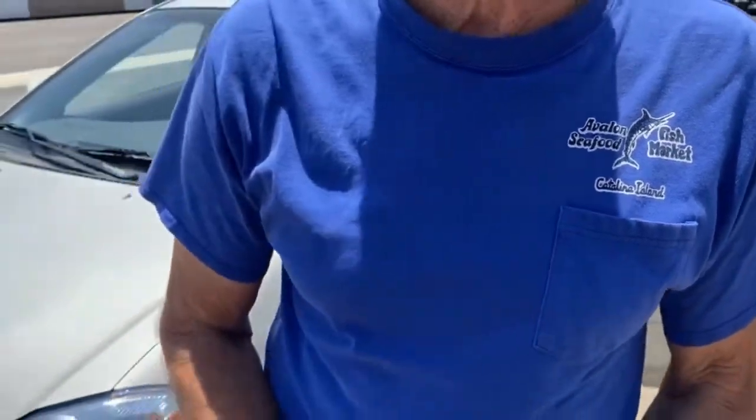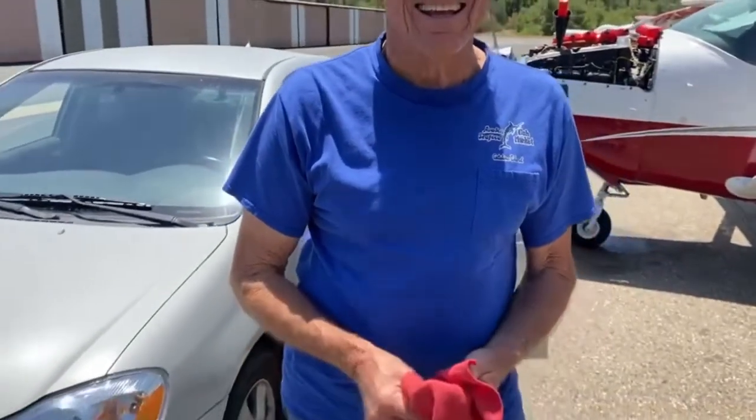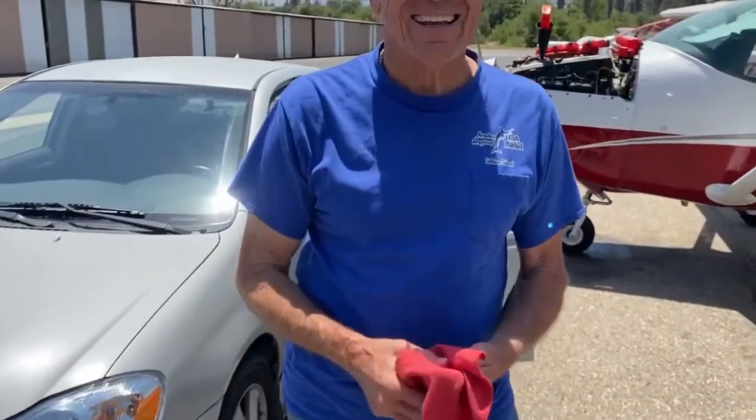Remember when David Quinner used to fly there and work with you quite a bit? One time he said, 'Do me a favor, I have to take something to my friend Michael.' I asked who's Michael, and he said he runs the Unicom over at Catalina.